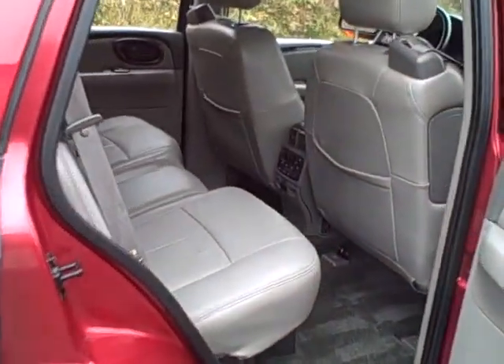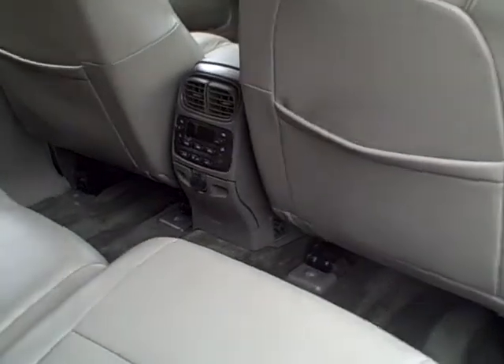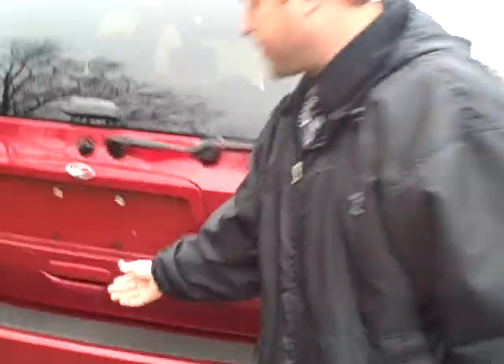Plenty of room in the back — it is five passenger seating. Take a look at the space back there. It also has the rear air controls and the rear audio controls. Nice gray leather interior. If you come to the back, it does have plenty of room for cargo.